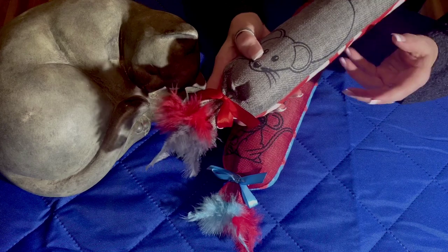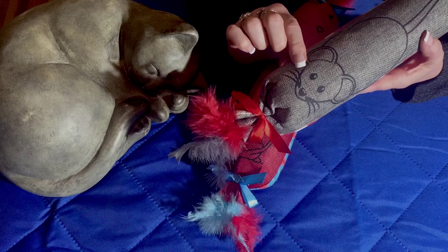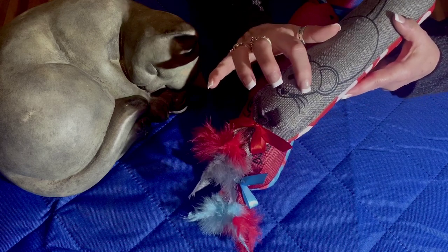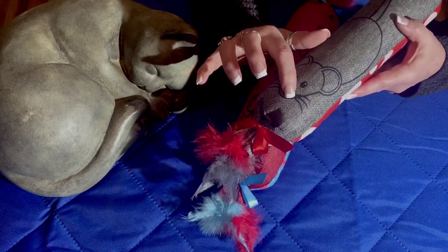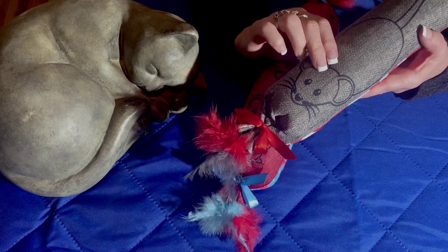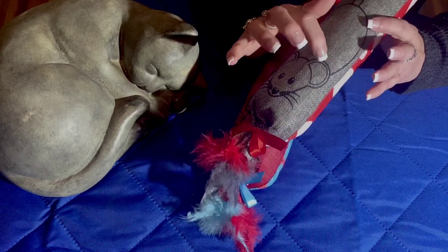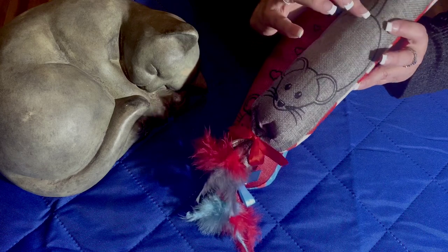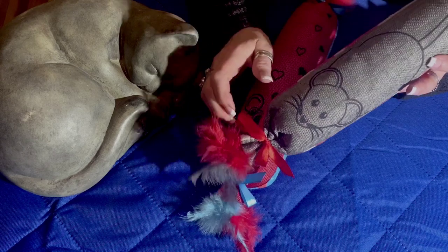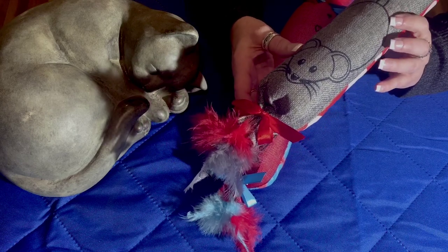I discovered these one day at Walmart. I brought one home for my cat. We bought this right at Christmas time, thinking I would give it to my kitties for Christmas. Lo and behold, they don't like them. So I was extremely disappointed about that.